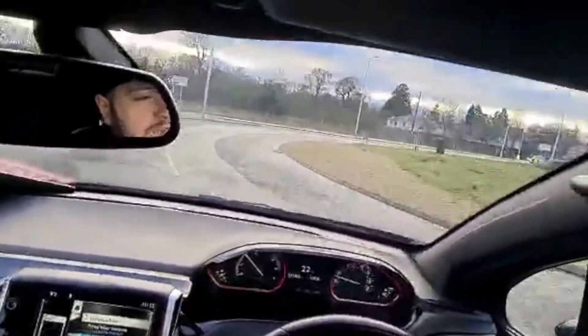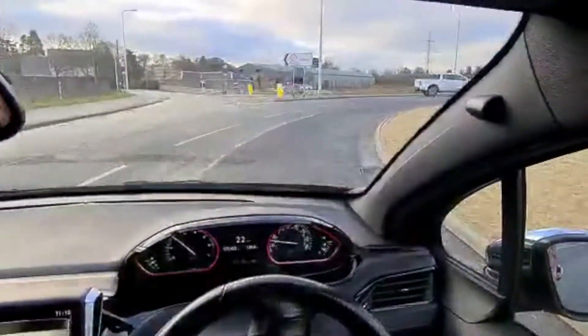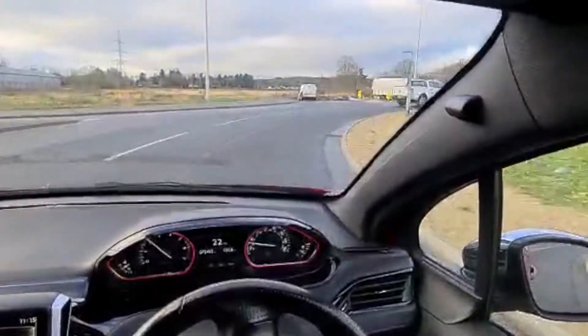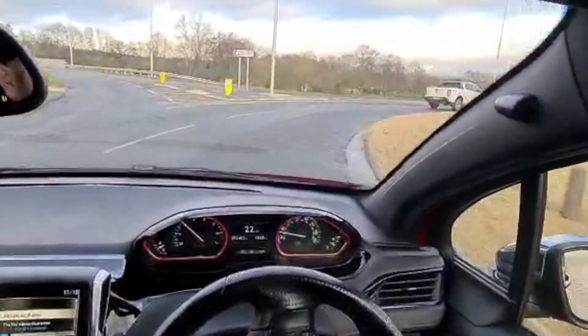We'll just go right round the roundabout to see how the car handles. Like you'd expect from something a wee bit sporty, it's absolutely perfect — minimal body roll and it feels very planted even though the road conditions are quite greasy.